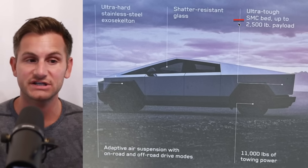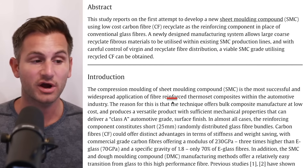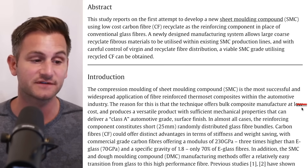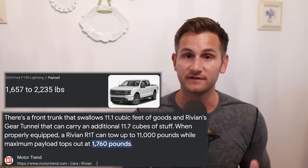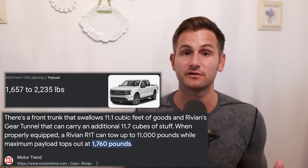The SMC bed refers to sheet molded compound or sheet molded composite — a fiber reinforced thermoset composite widely used in the auto industry for its low cost bulk manufacturing and class A surface finish. For comparison, the Rivian R1T has a max payload of around 1,750 pounds and the Ford F-150 Lightning ranges between 1,900 and about 2,250 pounds. Either way, the Cybertruck's 2,500 pound payload could be industry leading among EV pickup trucks.